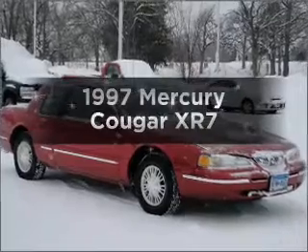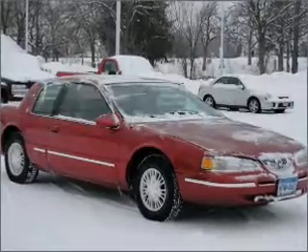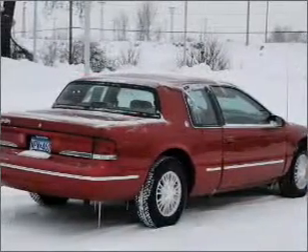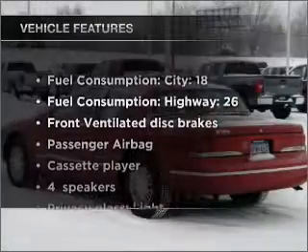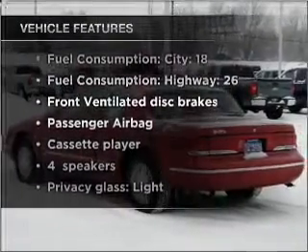Everything you need under one roof with this great vehicle, featuring a powerful eight-cylinder engine connected to a smooth-shifting automatic transmission. Let's enjoy the notable features included in this vehicle.